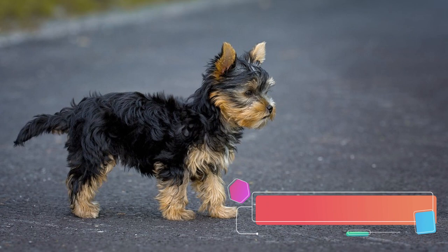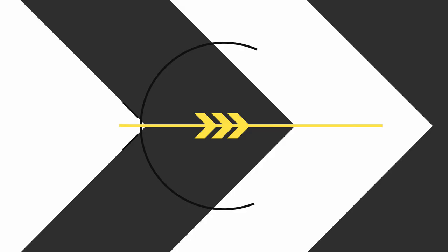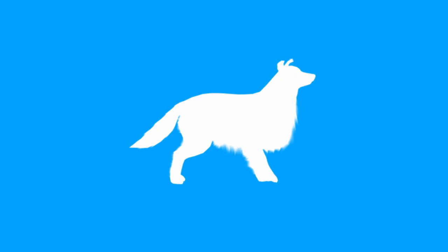Yorkshire and Silky Terrier — can you recognize them apart? Two breeds that have remarkable similarities in their appearance. Because of that, they are oftentimes confused with each other. In this video, we will talk about the differences between Yorkshire Terrier and Silky Terrier.